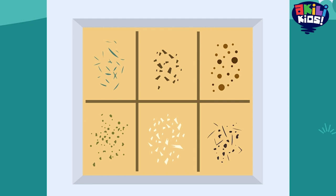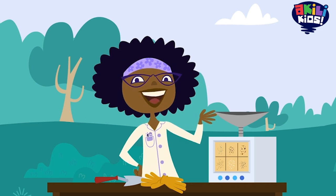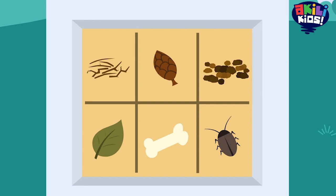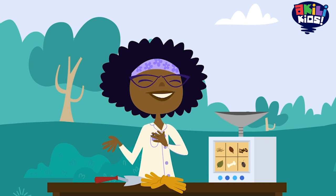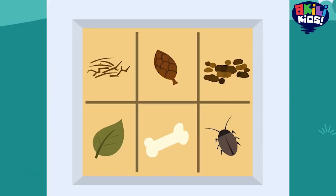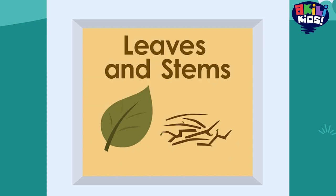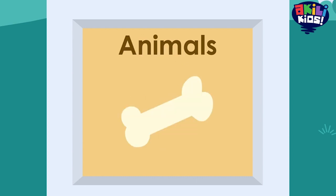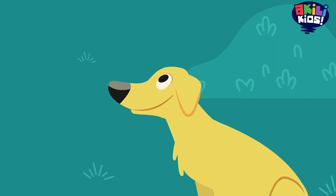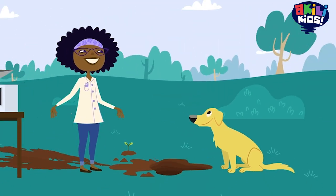See all those little bits of things in the soil? Let's have the computer show us where they came from! If you're a plant looking for a great place to grow, this is definitely the good stuff. Why? Because those tiny bits we saw before are actually pieces of leaves and stems, dead bugs, animals that died long ago, and even their poop. Yeah, that's right — I said poop.